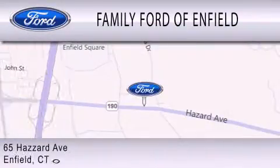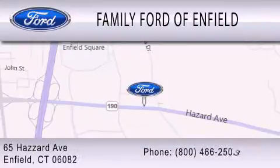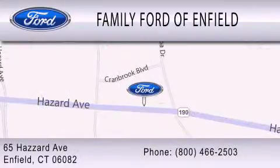We are located at 65 Hazard Avenue in Enfield. Thank you.